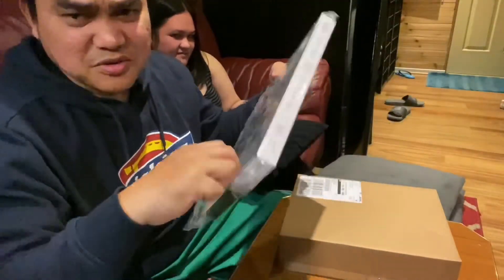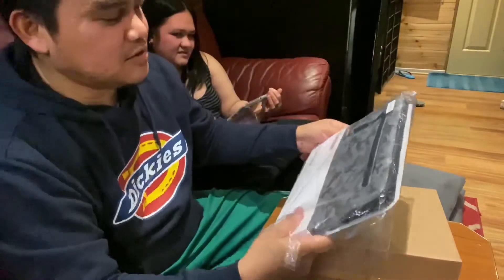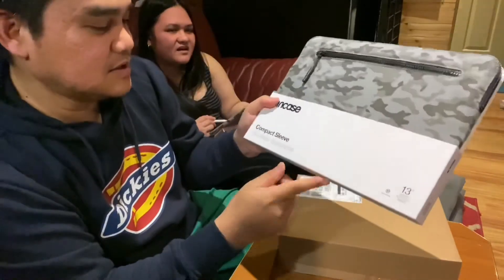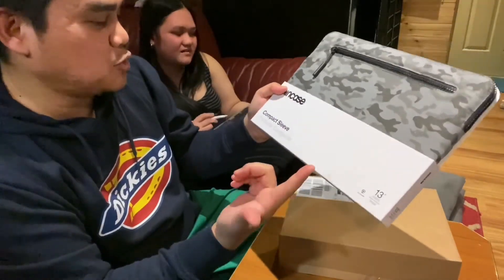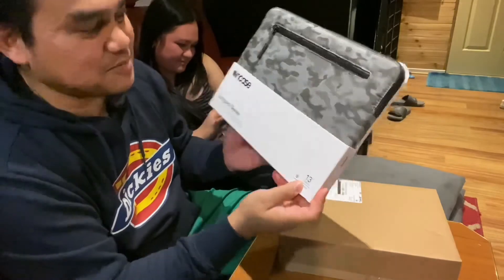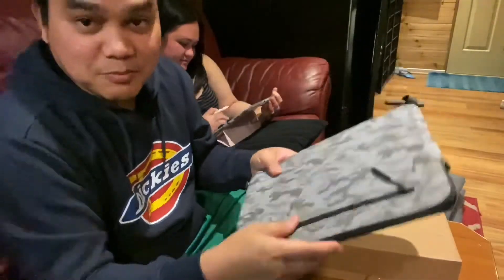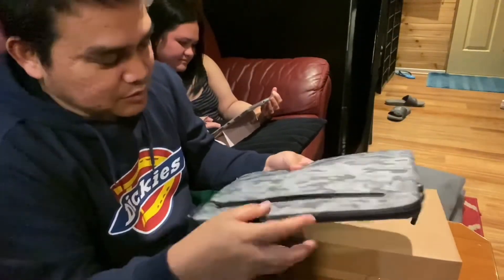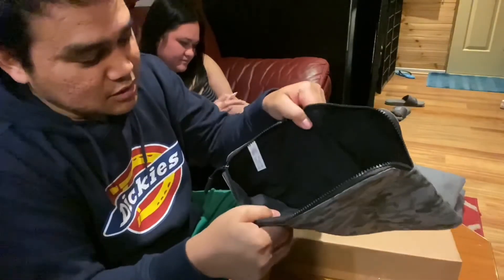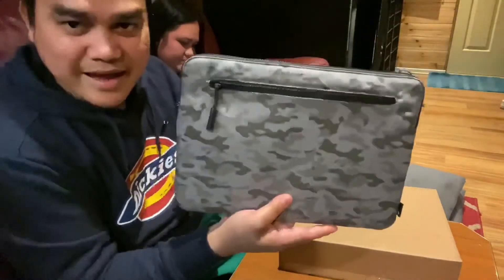Next up I'm gonna do this one really quick — no mystery there. So this sleeve is from Incase, it's called the compact sleeve. I don't know what 'Pouch compact' means exactly. It's for the 13 inch MacBook Pro, but I believe it will fit the iPad Pro 12.9 inch perfectly, with a sleeve for charger and whatnot. It comes in camo, yellow, green, and gray.